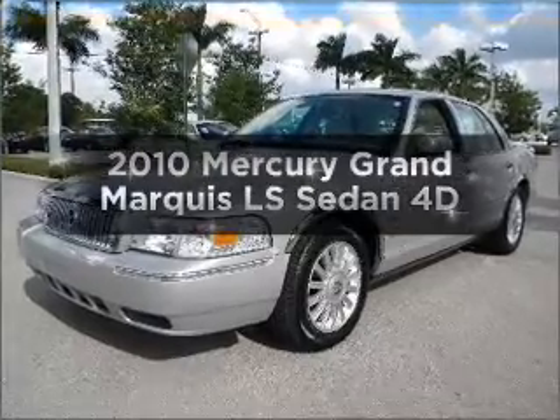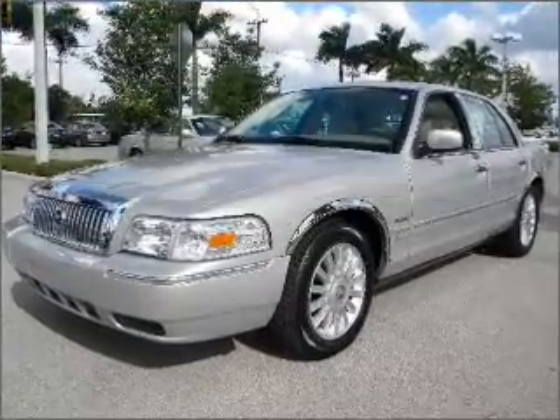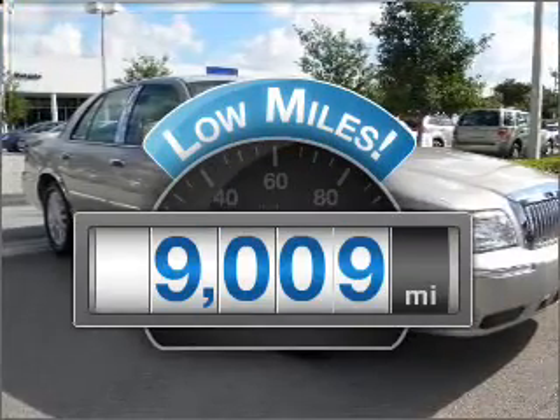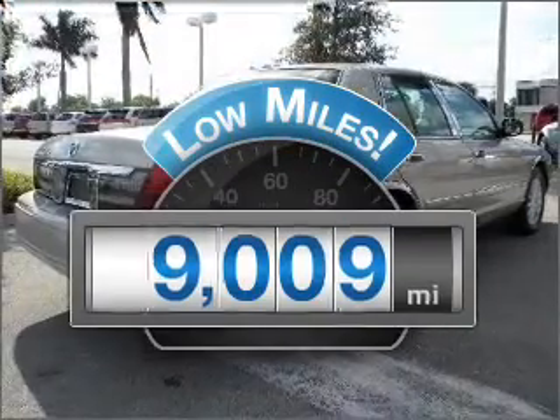Imagine yourself in this 2010 Mercury Grand Marquis. This is the set of wheels you've been looking for. Why worry about high mileage? Choosing a ride with lower mileage is the right choice for your busy life.